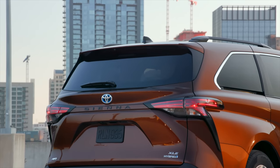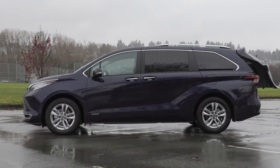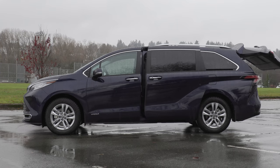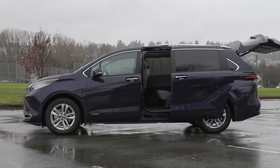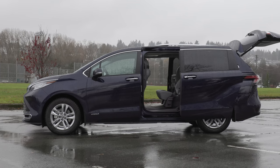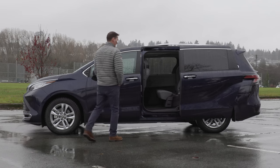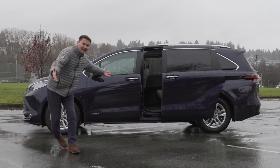What trim level would you recommend for best value? We picked the XLE. It comes with all the standard features of the base model, but you also get kick sensors for the dual sliding doors and the power liftgate, which is important when you've got a family. For me, a minivan is about getting the basics covered. I don't believe in spending a ton of money on a minivan — so the sliding doors, power doors, heated front seats, and away you go.